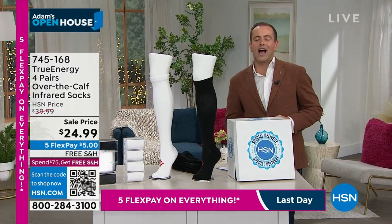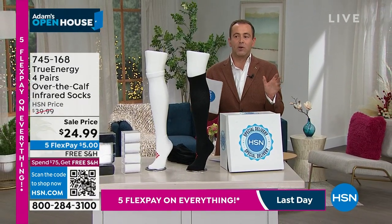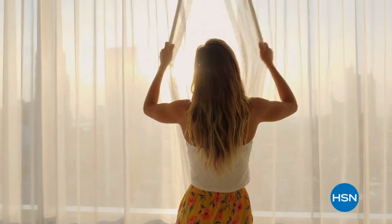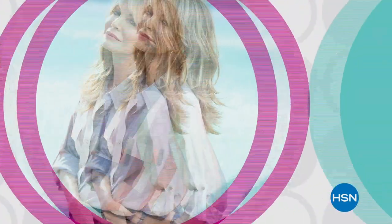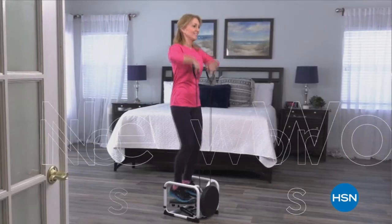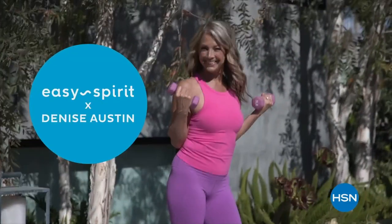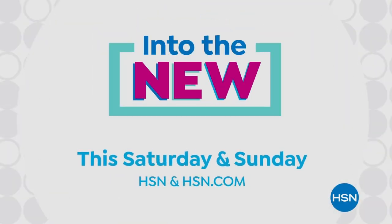On the way next, our continuing celebration of National Origami Day. We have everything origami on free shipping — items that we've not seen on the air in years. Celebrate the new year with a whole weekend of new on HSN — new looks in fashion from actress and designer Jacqueline Smith, new jewelry from Absolute, plus all new workout essentials including footwear from fitness expert Denise Austin. Watch 'Into the New' this Saturday and Sunday on HSN.